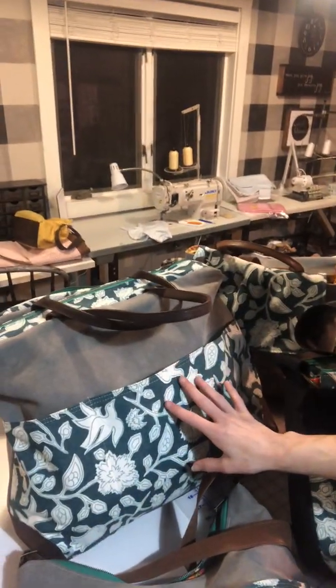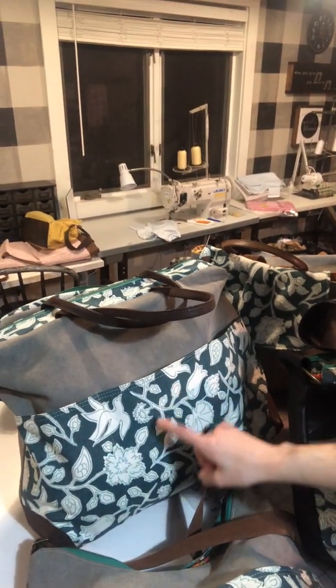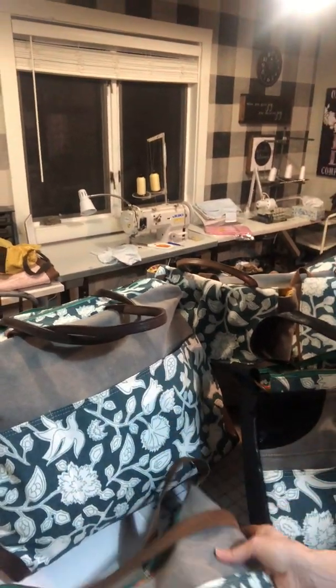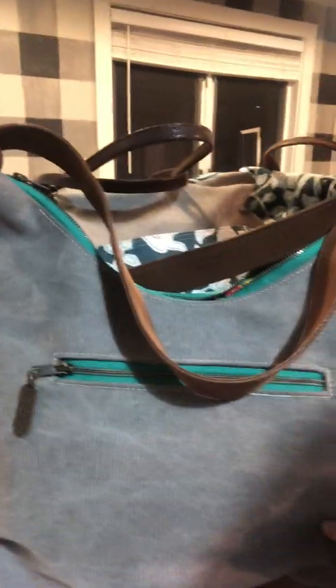Here it is in the Large Elizabeth. This is the Weekender size — perfect for carrying on. It qualifies for the measurements on the airline. Here is the Peggy style, which is a medium to large purse style. Look at what the zipper looks like on the back of this — isn't that cool?